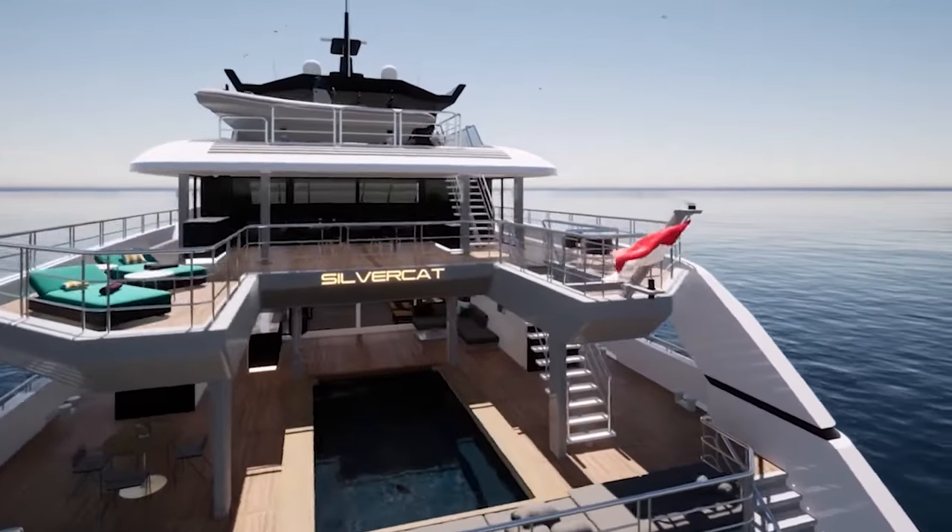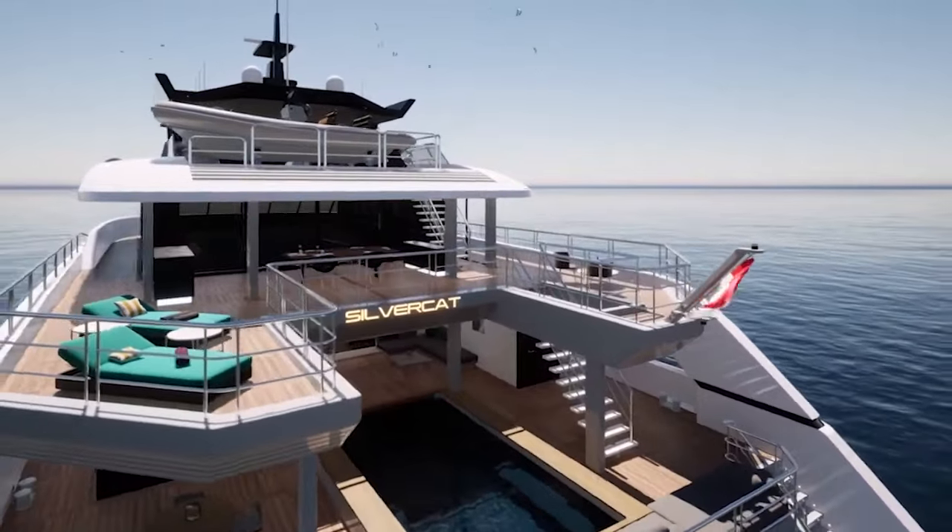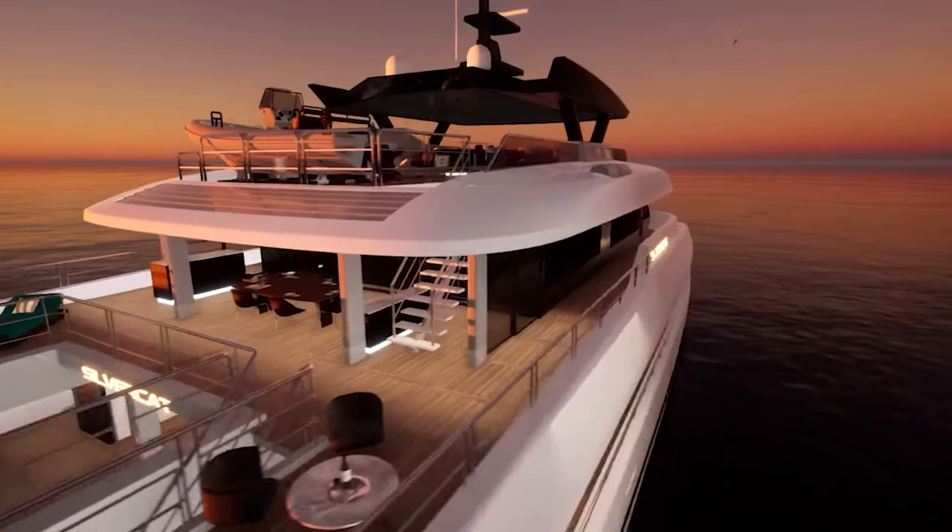As of right now, the Silvercat 36 is available to order, starting at $19.2 million.